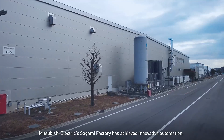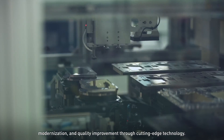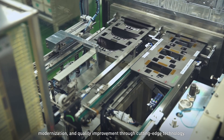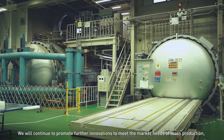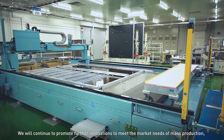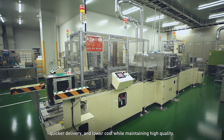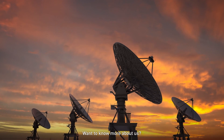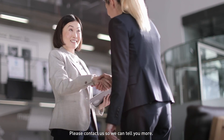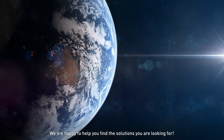Mitsubishi Electric's Sagami factory has achieved innovative automation, modernization, and quality improvement through cutting-edge technology. We will continue to promote further innovations to meet the market needs of mass production, quicker delivery, and lower cost while maintaining high quality. Want to know more about us? Please contact us so we can tell you more. We are happy to help you find the solutions you are looking for.